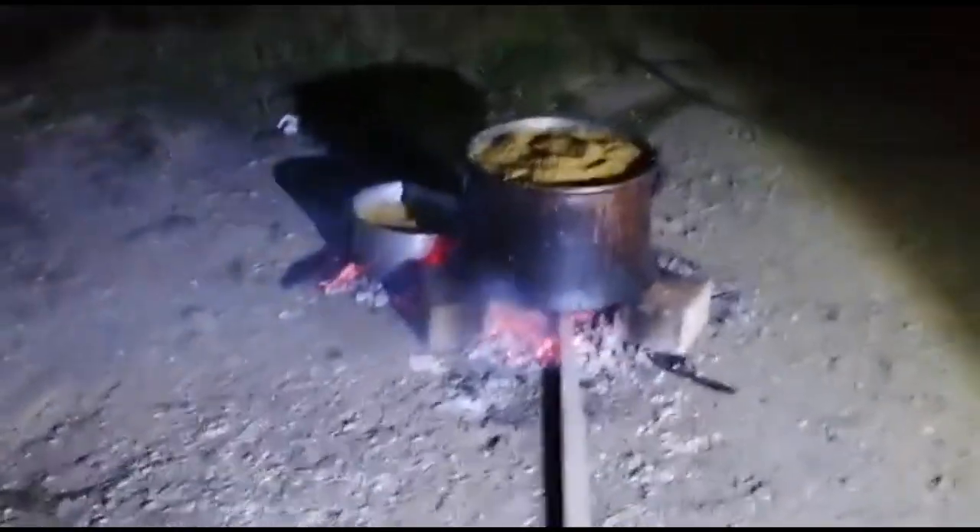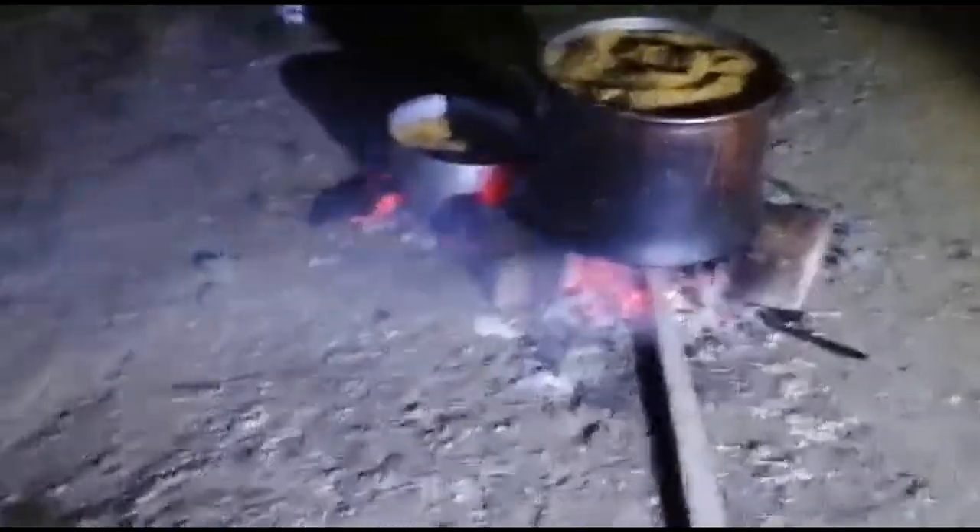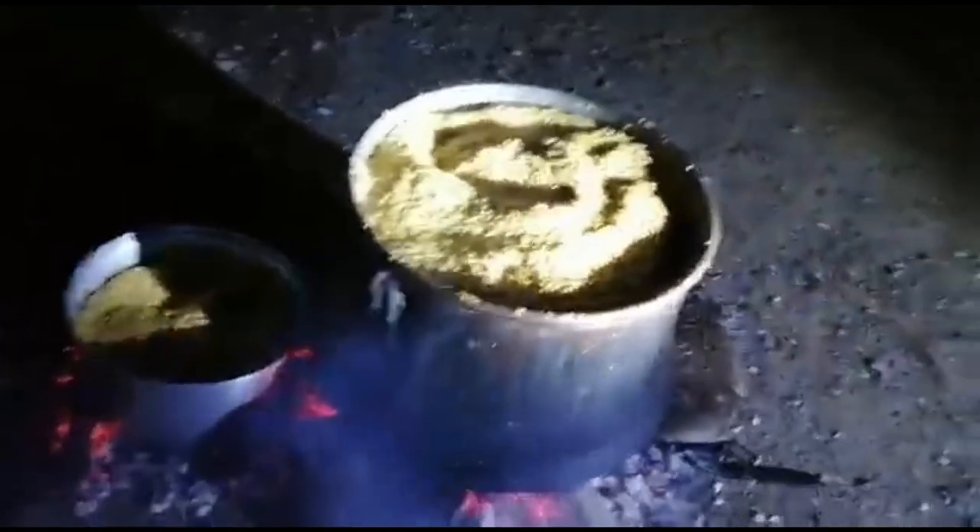Selam aleyküm arkadaşlar, ben Kerem Kan. YouTube kanalıma hoşgeldiniz, nasılsınız, iyi misiniz? Ben de çok iyiyim arkadaşlar.